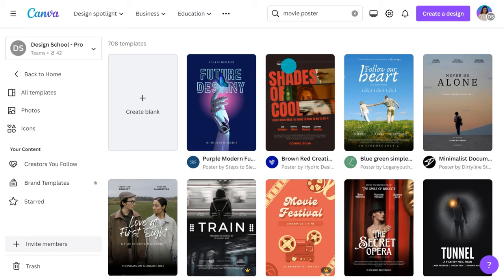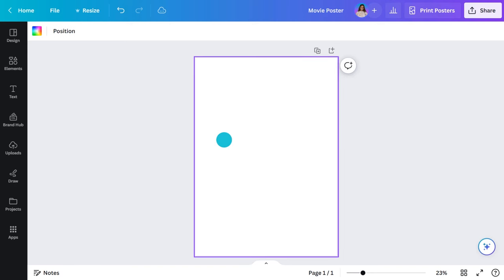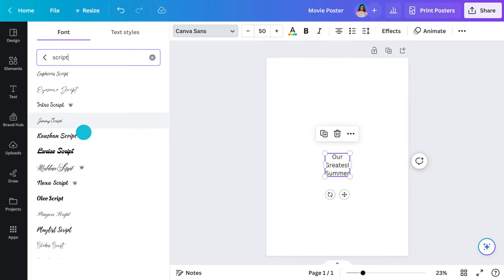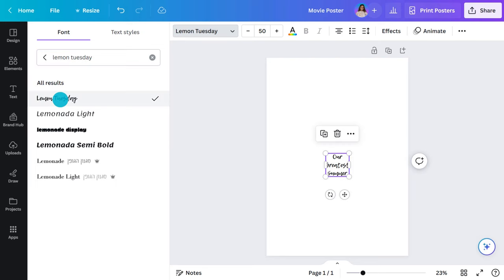First, let's choose a blank template so we can continue to explore the building blocks of a poster. First thing we need is a title — a movie about surfing, mateship, and coming of age. The font you choose should portray a similar feeling to the film. I'm looking for something that has a hand-drawn feel, relaxed and laid back.